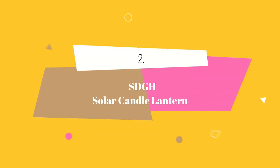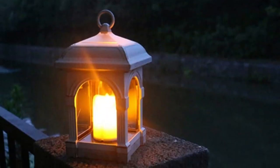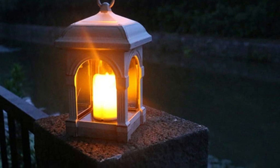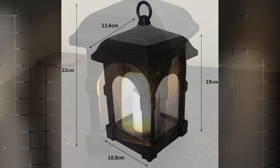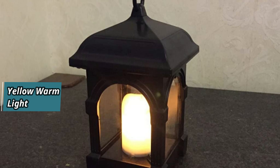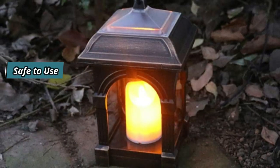At number 2 we have SDGH Solar Candle Lantern. This portable solar jar is perfect for enjoying your time in the garden. It operates on solar power, eliminating the need for running costs — simply leave it out in the sunlight during the day to charge. The candle inside emits a soft yellow romantic warm light, creating a cozy ambience. It is flameless, vivid, and flicker-free.